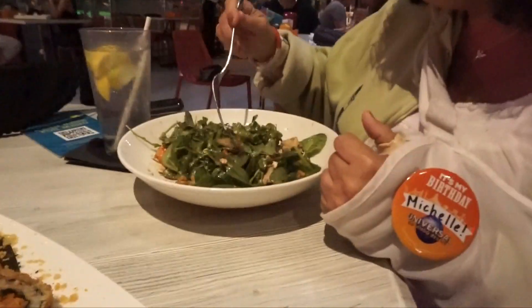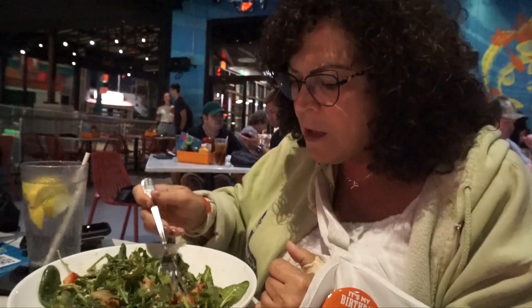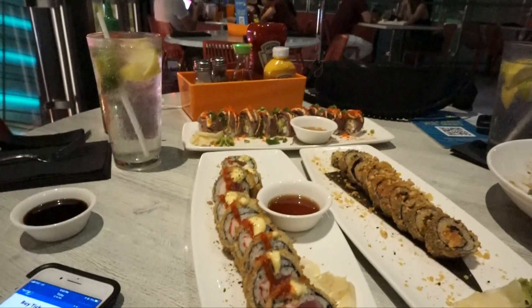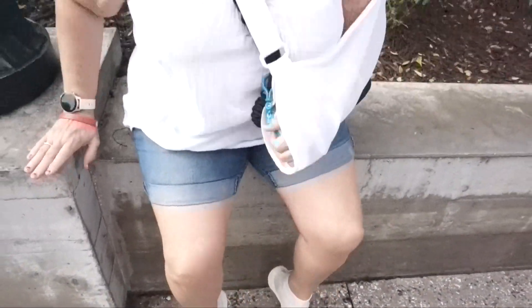Okay guys, we're at Cowfish over at CityWalk and we have this awesome view! Mom got the goat salad — it has pears, strawberries, goat cheese, and flavored walnuts. It looks really good. To share, we also got the Flaming Salmon roll, Mark's roll, and Doug's Filet roll. After dinner we headed back to the hotel to get ready for tomorrow at Universal Studios — that'll be in the next vlog! If you enjoyed this video, please give it a big thumbs up and subscribe for more weekly content. Until next time, bye guys!